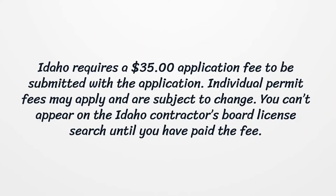Idaho requires a $35 application fee to be submitted with the application. Individual permit fees may apply and are subject to change. You can't appear on the Idaho Contractors Board License Search until you have paid the fee.